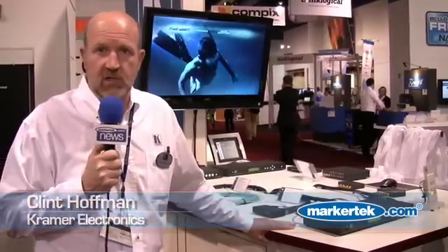Hello, I'm Clint Hoffman with Kramer Electronics. I'm in charge of marketing for Kramer, and I'm going to talk today about our HDSDI station here at the NAV Tradeshow.